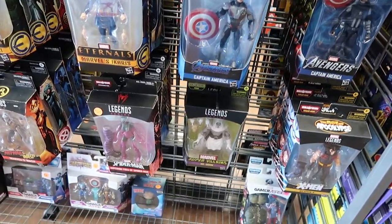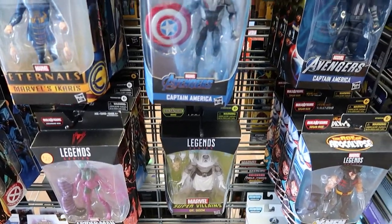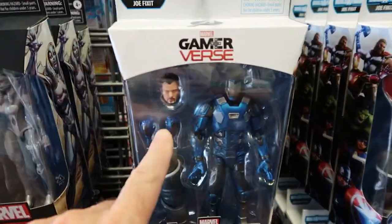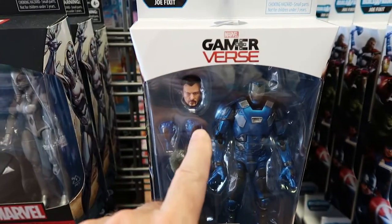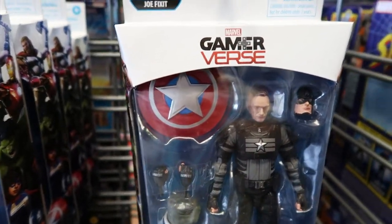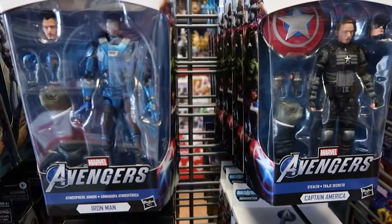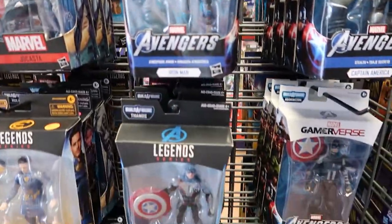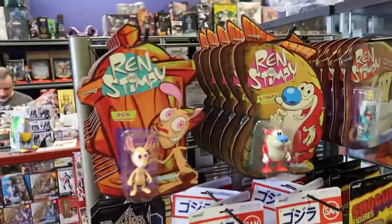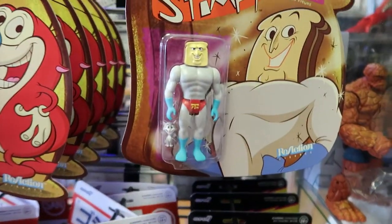I wonder if Dr. Doom and Skeletor got in a fight, who would win — gotta figure that out one day. These guys are fun because you can pull their helmets off, or basically pull their heads off and put on their regular heads. Captain America — I didn't know you could pull off Captain America's head at will and then put his helmet head on. That's a feature they don't really show in the movie. Oh and look at these — some Ren and Stimpy and Powdered Toast Man. Talk about a superhero.